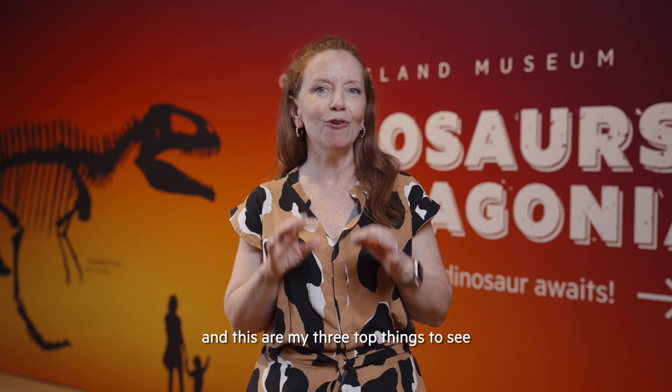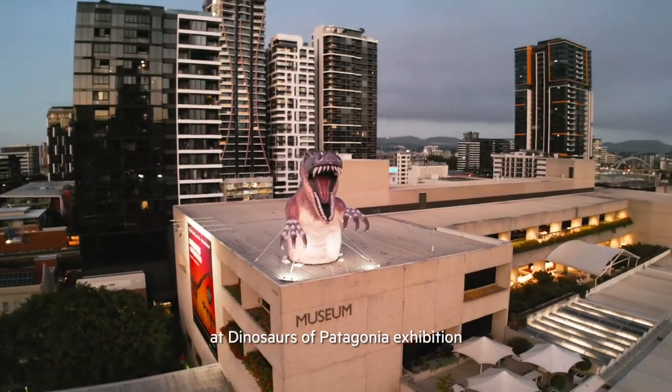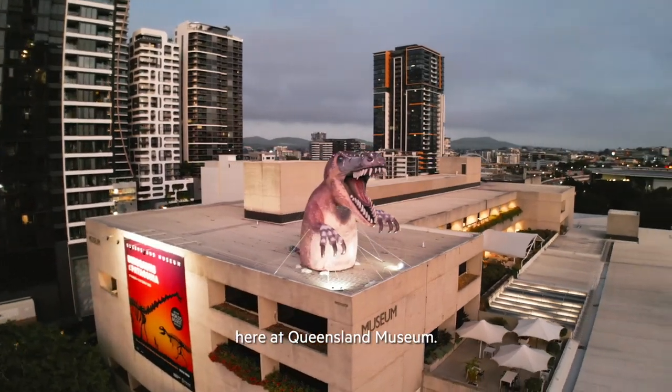Hi, I'm Florencia. I work at MEF at Patagonia Argentina and these are my three top things to see at Dinosaurs of Patagonia exhibition here at Queensland Museum.